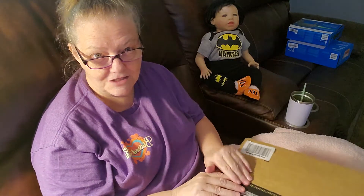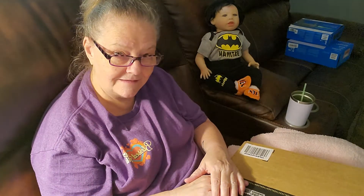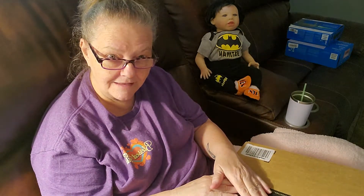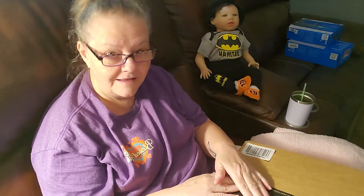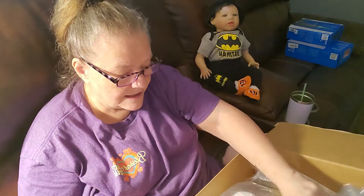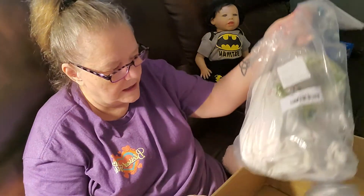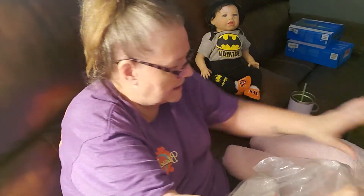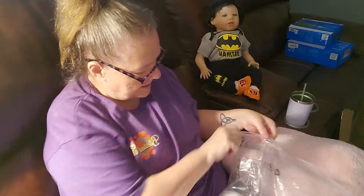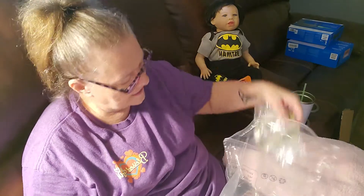I just wanted to say hello to everybody today and happy Sunday. I got a package in today so I thought I would go ahead and open it up and see what we got. This is a really tiny, tiny, tiny baby and I'm anxious to see her. They put her in such a big box for just a tiny thing.